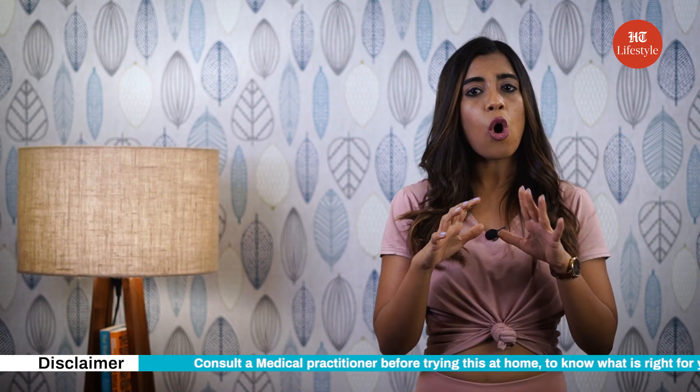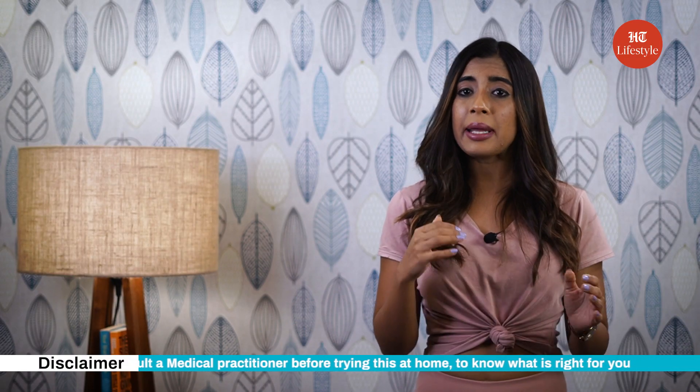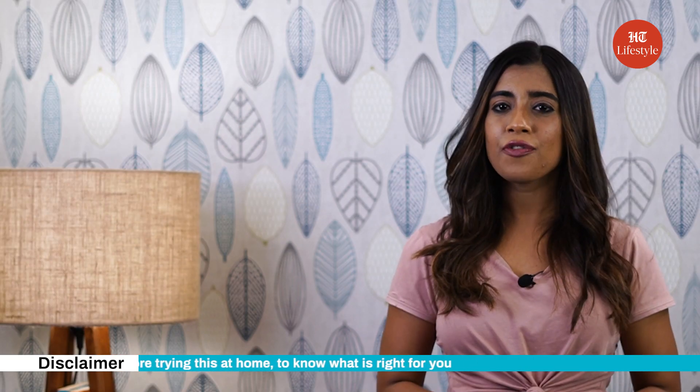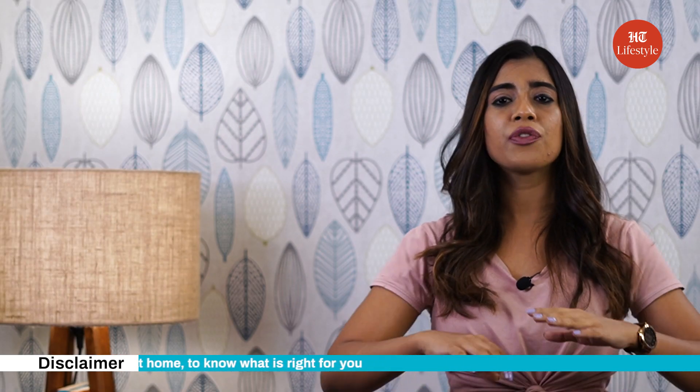Adding some or all of these stretches to your routine may help to improve your thyroid function. To summarize, stretching for improving thyroid health is one of the effective ways to prevent thyroid problems. However, these stretches should not be considered as an alternative for medication, and should be carried out with the support and guidance of a trainer. Do consult a medical practitioner before trying this at home to know what is right for you. Share your thoughts and keep watching this space for more such content.